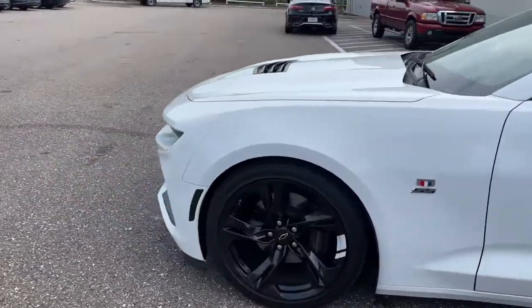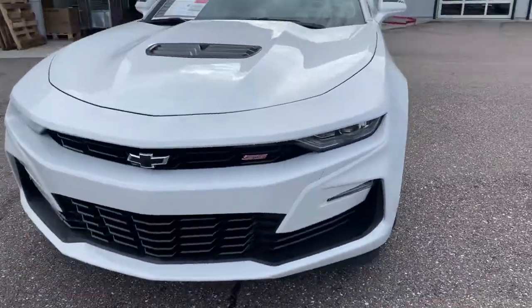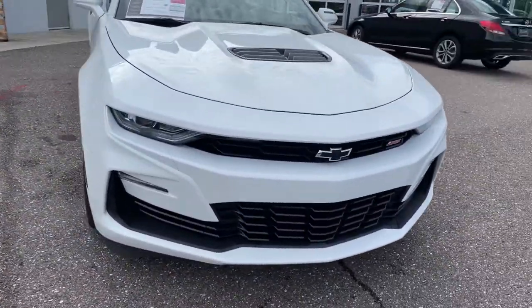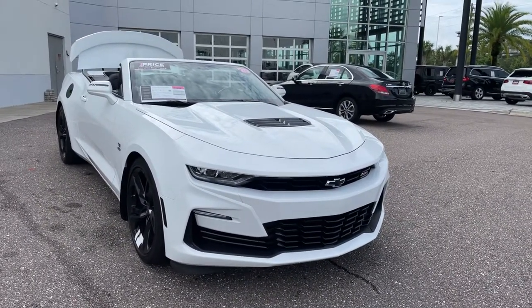This vehicle is powered by a 6.2 liter V8 engine, so it's got power. And like all pre-owned vehicles, Mercedes-Benz Russell Chapel has a five-day, 250-mile money-back guarantee.